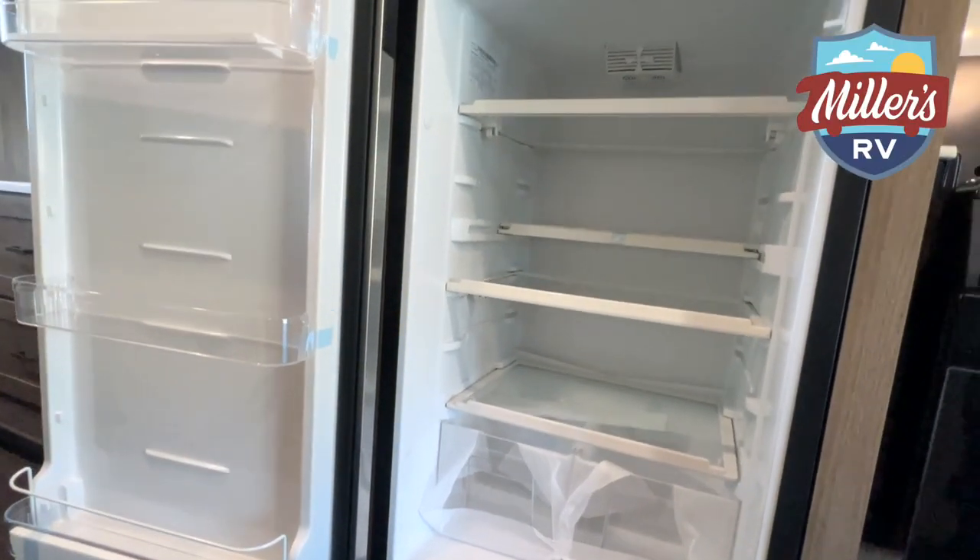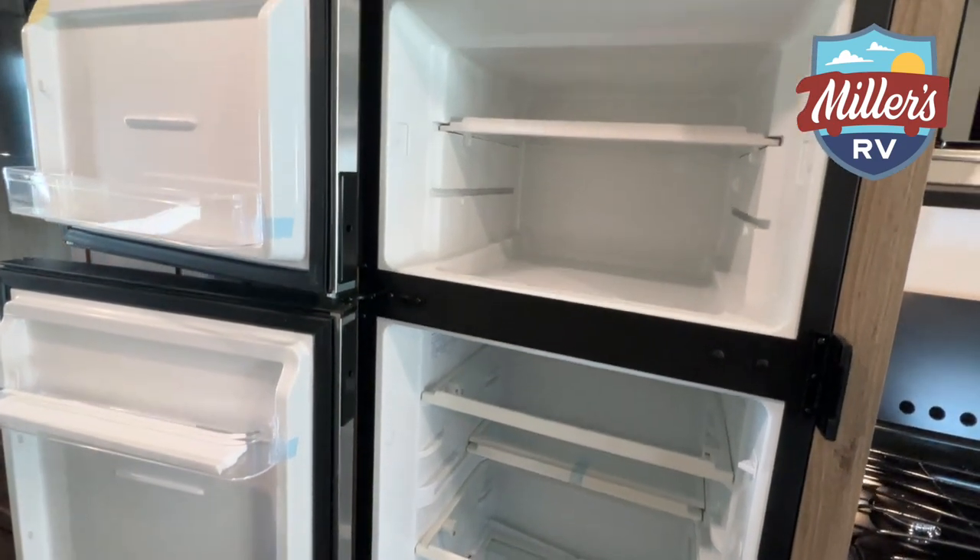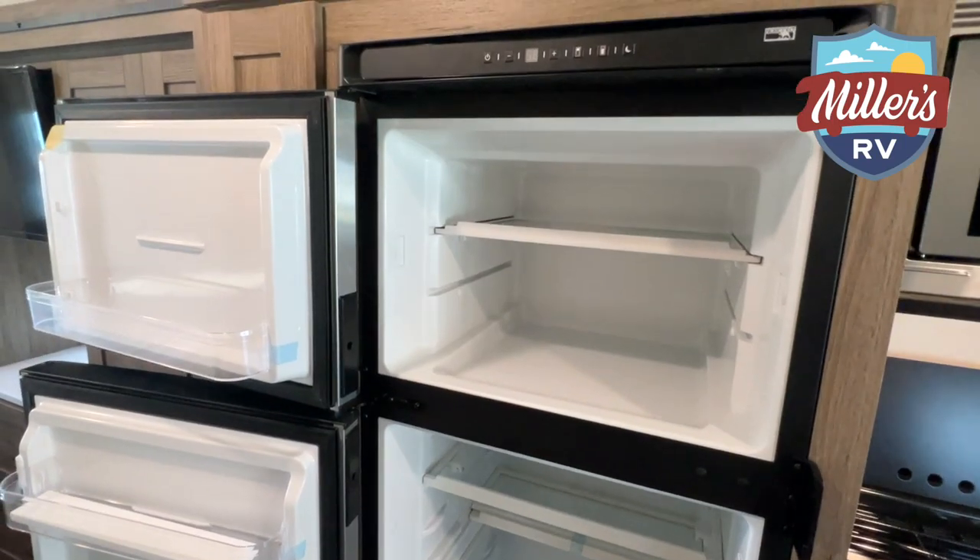The last thing I want to talk about is the refrigerator. This coach is equipped with a 12-volt compressor-driven refrigerator, which means you don't have to run a generator going down the road to operate it. And because it's compressor-driven, it's not like the old-style refrigerators that take six to eight hours to get cold — this unit will get cold in 45 minutes. That's one of the nice new features we're starting to see in the last couple of years on these coaches.